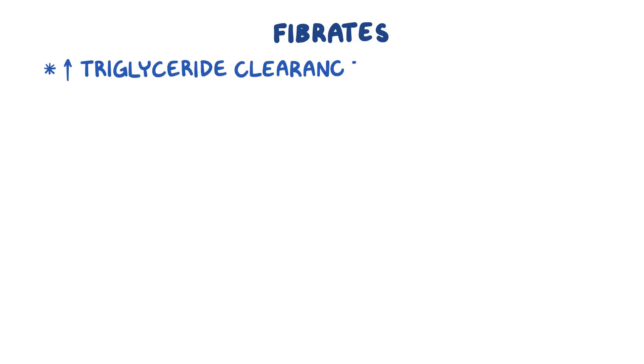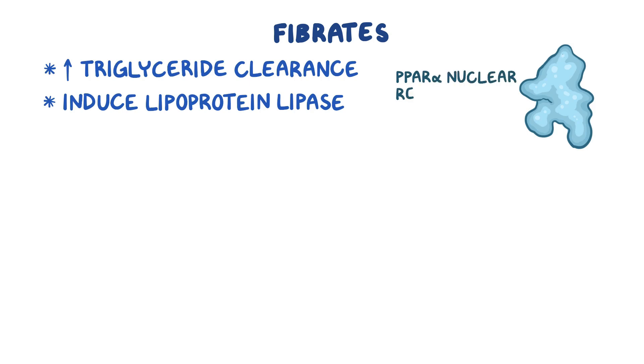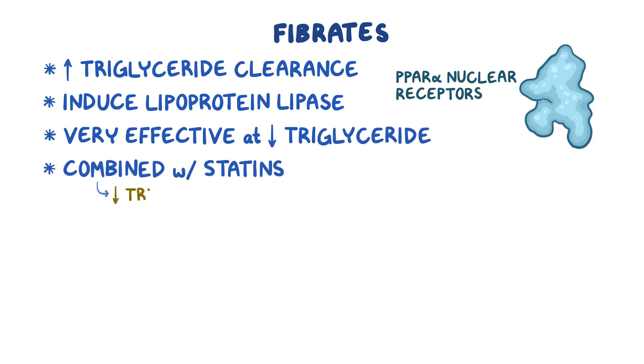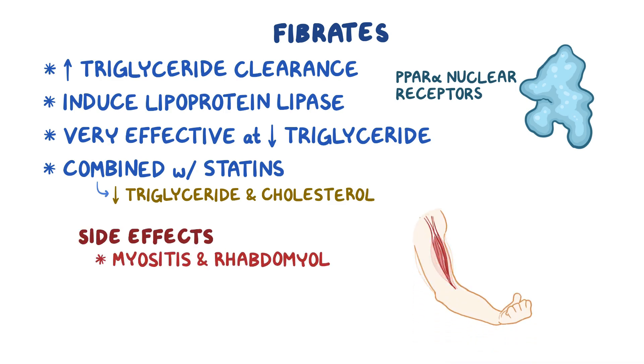Fibrates increase triglyceride clearance from the body and work by inducing lipoprotein lipase via activation of PPAR-alpha nuclear receptors. While less commonly used, they are very effective at lowering triglyceride levels, or are sometimes combined with statins to lower both triglyceride and cholesterol. The main toxicity of fibrates includes myositis and rhabdomyolysis.